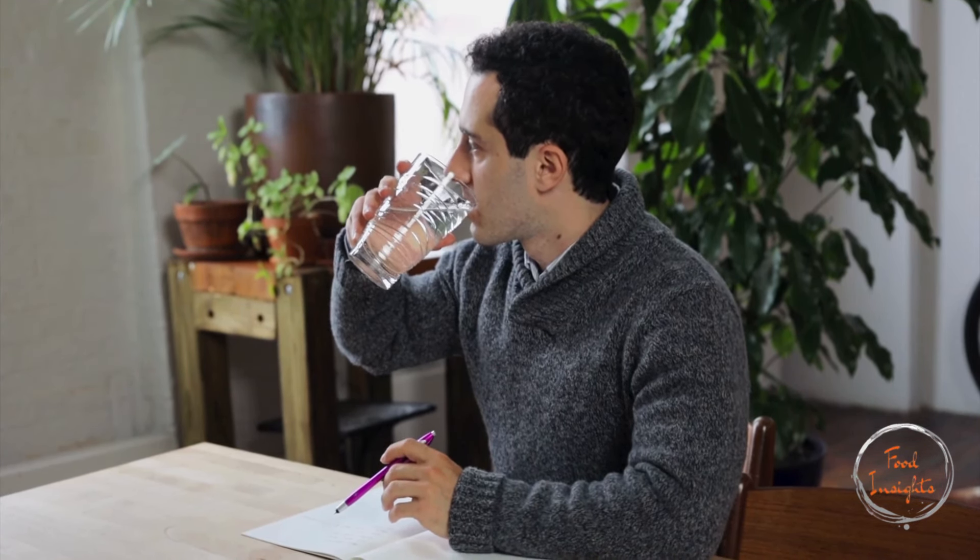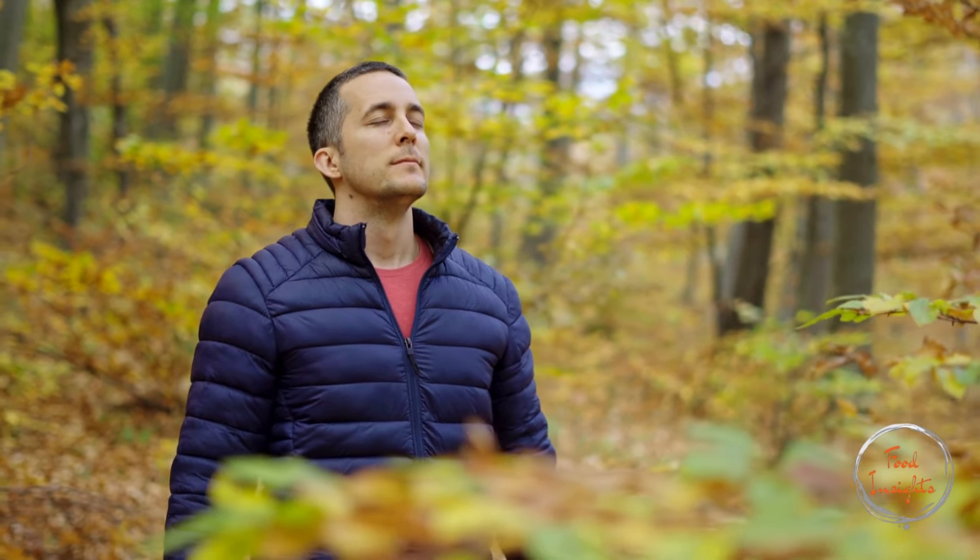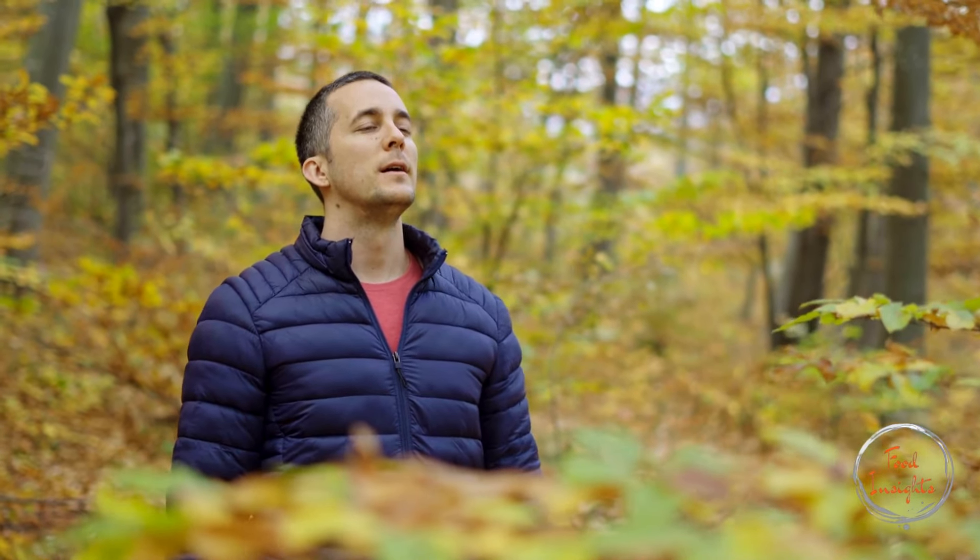Drinking enough water helps control blood sugar levels and supports overall health. Chronic stress can affect blood sugar levels, so practice stress-reducing activities like yoga, meditation, and deep breathing exercises.